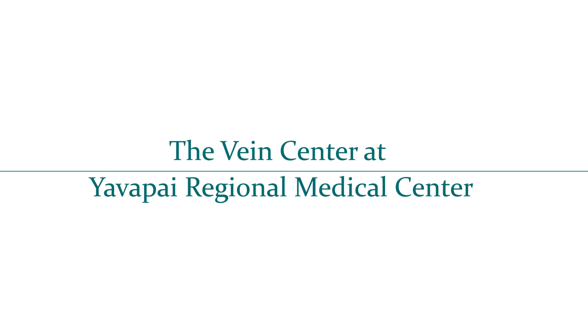Welcome to the Vein Center at Yavapai Regional Medical Center. I'm Dr. Anil Kumar, Medical Director of the Vein Center.